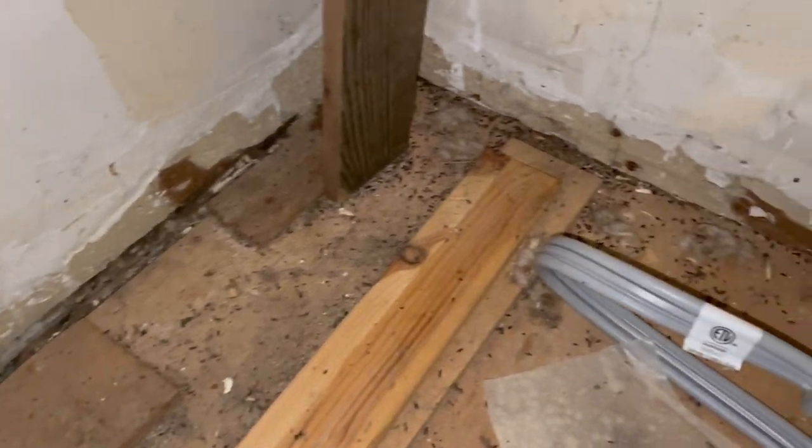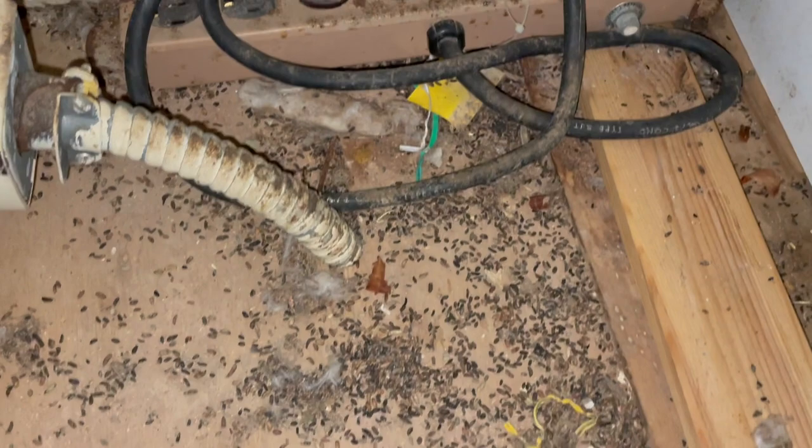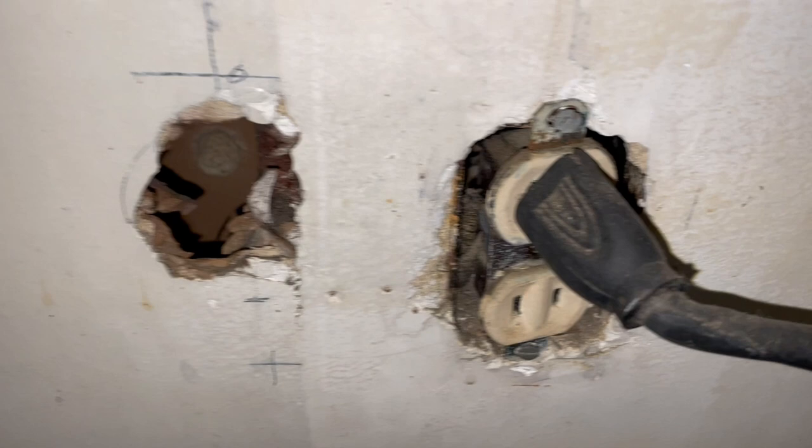This household has a major mouse problem, as you could tell from the large amount of droppings behind the stove. The homeowner is elderly and hasn't checked behind her stove in a very long time. What's even scarier are these two holes right here. This outlet is extremely old and a fire hazard.